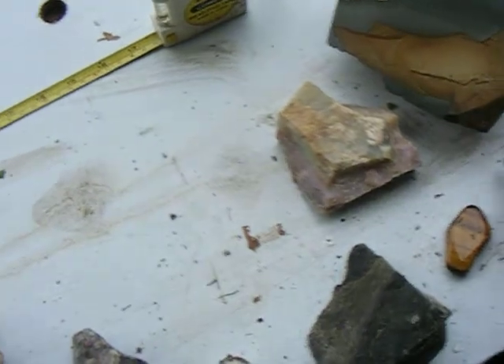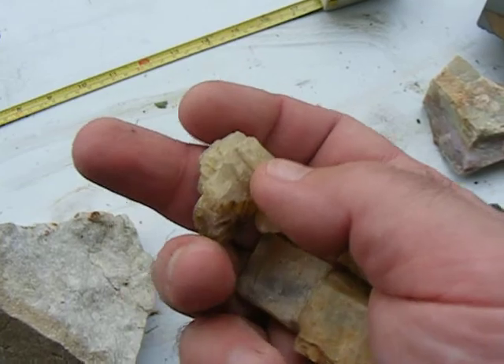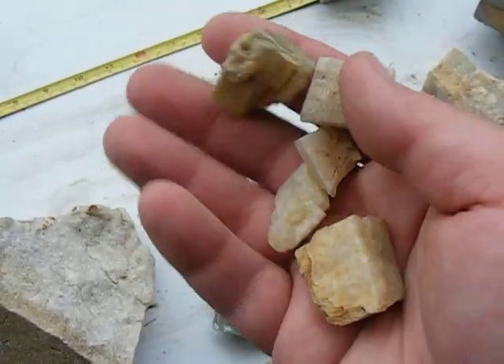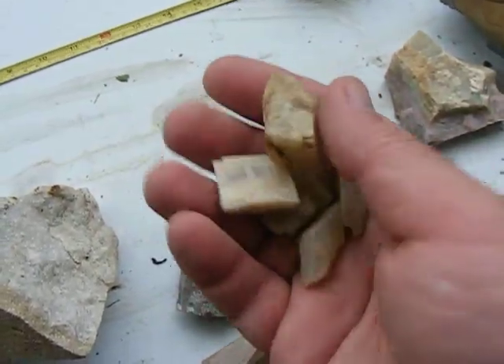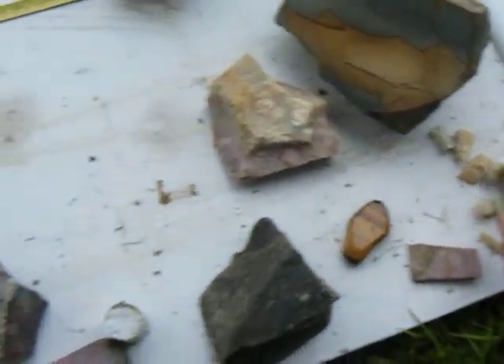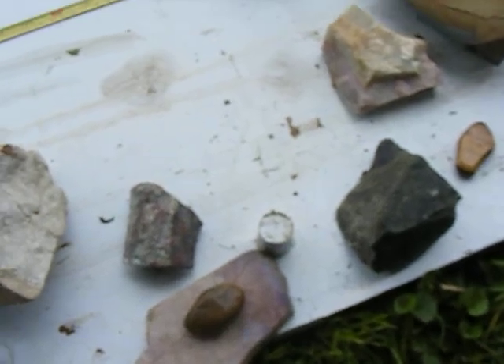Oh, I missed this — these are moonstones from India. They're a feldspar. Once they're cut, they glow. They're beautiful — absolutely beautiful stones. These come from India, called moonstones. But anyway, this is just a small fraction of my collection of stones that I work from. I hope you enjoyed it. Thanks a lot.